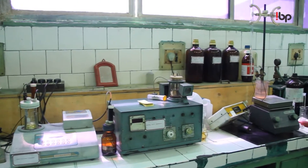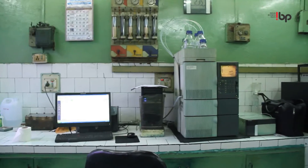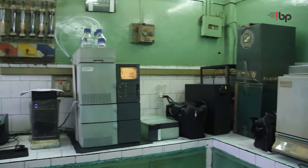We manufacture customized products and always keep our standards below government norms. We have our own quality control for both finished products and raw materials. Our laboratories are well-equipped with modern instruments like HPLC, GC, and spectrophotometer.